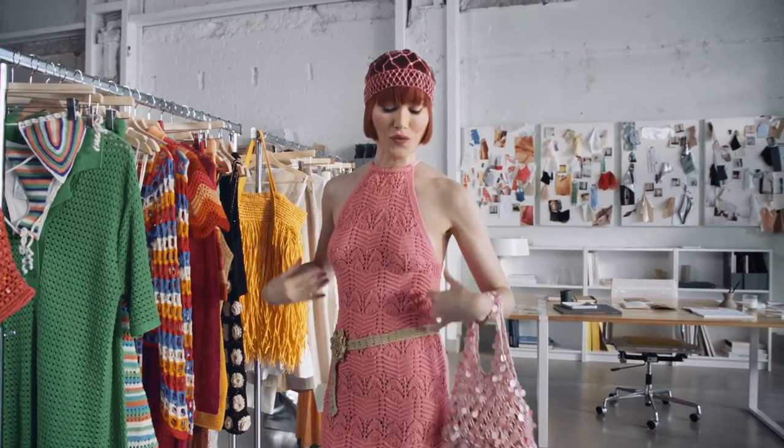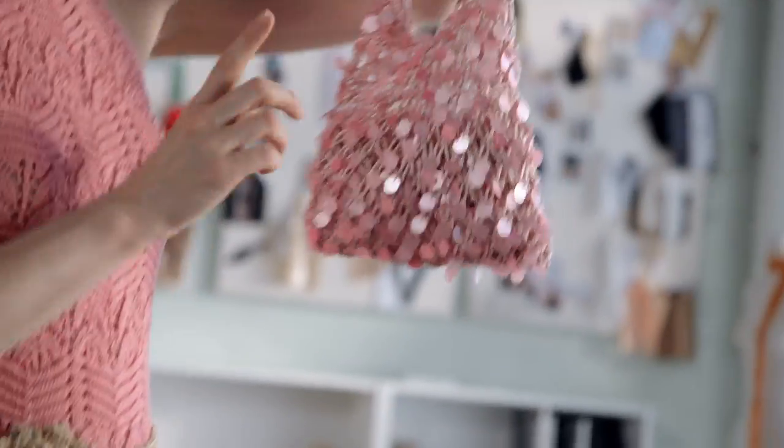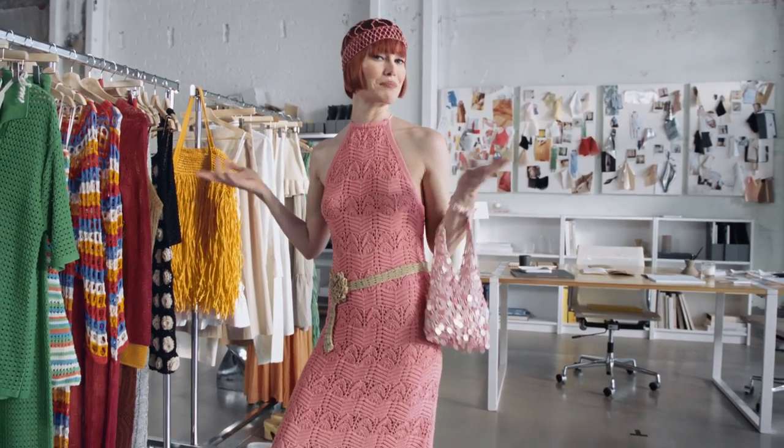I love the return of floor skimming ankle length dresses, and you also have to check out the cute little tote bag which will take you from lunch with a friend to the airport lounge and beyond.